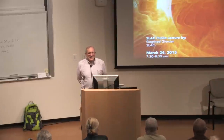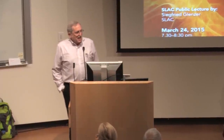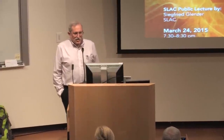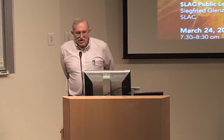Good evening, and welcome to this evening's SLAC Public Lecture. Today we're very glad to have Dr. Siegfried Glenser, who is one of the senior staff members of the laboratory. He has an interesting career trajectory. He started out doing his PhD at the University of the Ruhr in Bochum, Germany, in plasma physics. From there he came to Lawrence Livermore Laboratory to work in the plasma physics program, and eventually became the leader of the first generation of inertial confinement experiments at the National Ignition Facility.